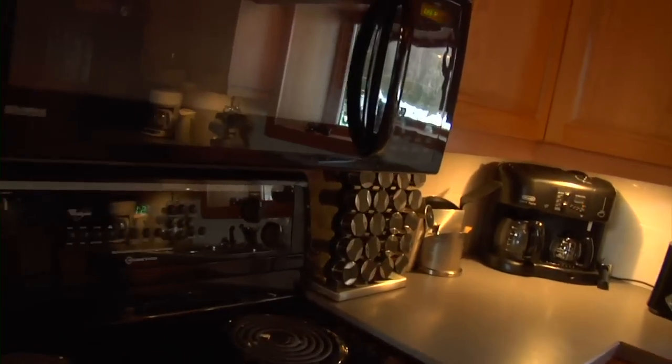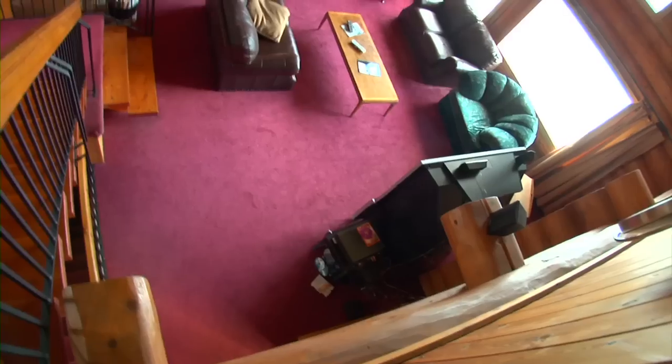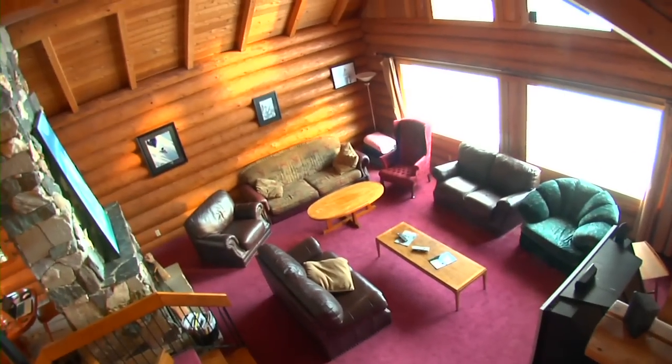What's up Slydex? How's it going? Welcome to my Lodge. Come on in, let's check this out. This is the living room area — it's where you hang out, watch some sled videos.